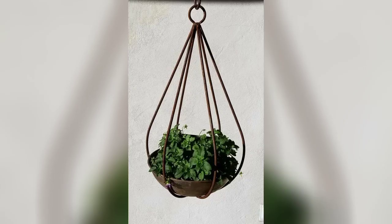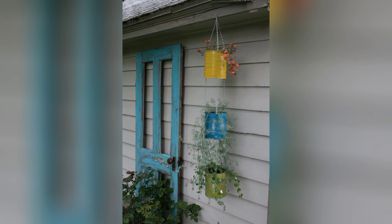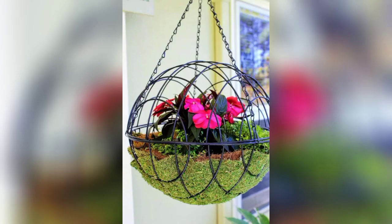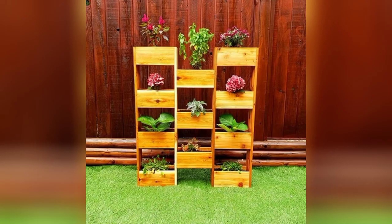In addition to their aesthetic appeal, hanging planters provide practical benefits for the plants themselves. Elevated from the ground, plants are less susceptible to pests and diseases that may lurk in soil. This elevation can also improve air circulation around the plants, promoting healthier growth.